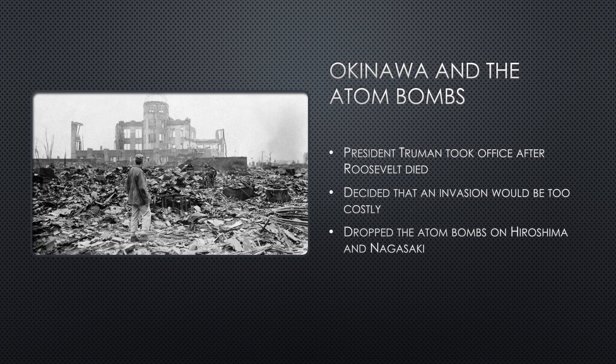Emperor Hirohito was given the ultimatum in July to surrender or face the consequences. Hirohito refused to surrender, and two atom bombs were dropped on Hiroshima and Nagasaki in August.